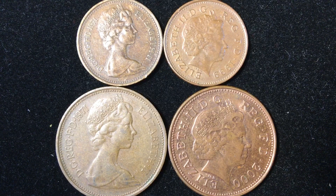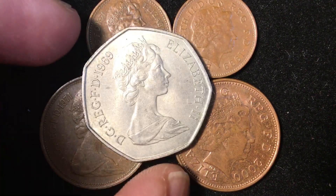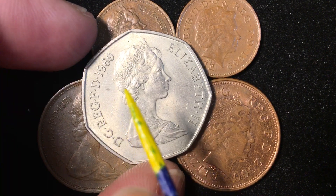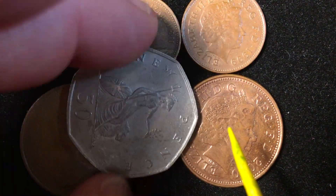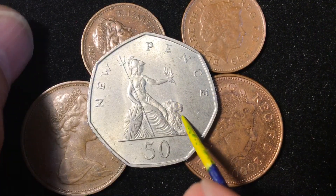We know that in 1968, 1969, the United Kingdom started going toward decimalization. It wasn't official until 1971, but this 50p coin came out in 1969. You can see it says 'Elizabeth II DG Reg FD 1969' on here — and that is a '69. You can see that it has the same shape as a current 50 pence, but of course it said '50 new pence' on it.